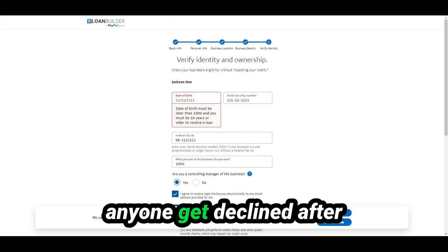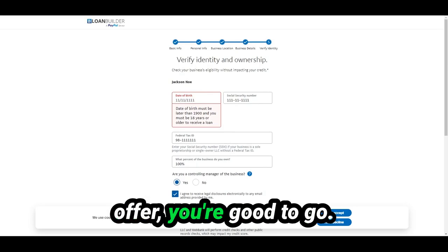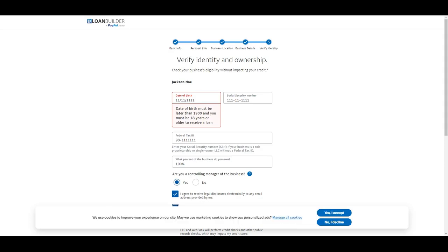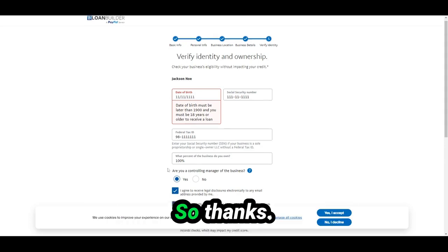I honestly have never had anyone get declined after the phone call. Usually once you get the offer, you're good to go. You can get the funds the next day. Thanks.